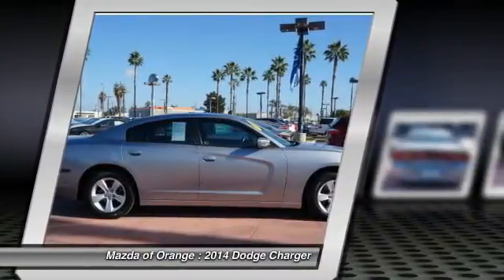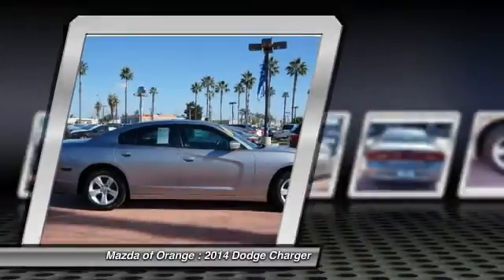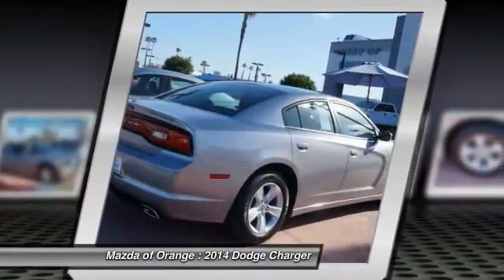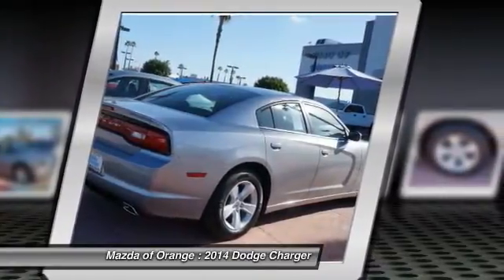Carfax certified one owner, dealer serviced, non-smoker. Features include 4-wheel disc brakes, 6 speakers, ABS brakes, air conditioning, alloy wheels, and AM FM radio.